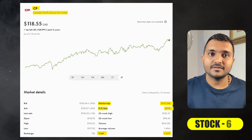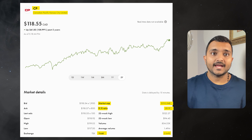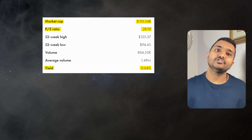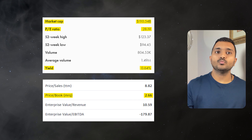The 6th company is Canadian Pacific Kansas City Limited, ticker symbol CP, with a market cap of $110 billion, currently trading at $118.87. Its PE ratio is 28.19 and PB ratio is 2.65. It offers a dividend yield of 0.64%. It is a Canadian Class 1 railway.